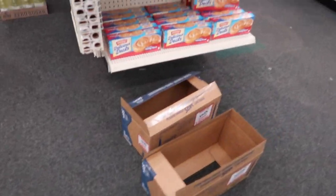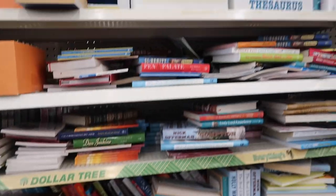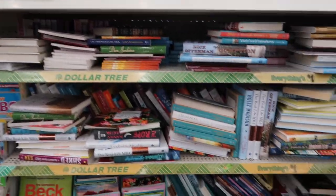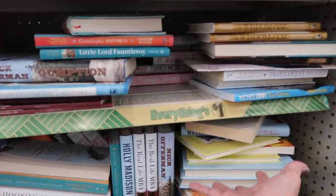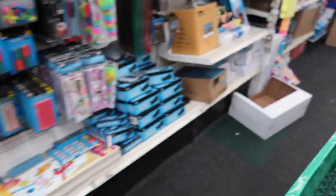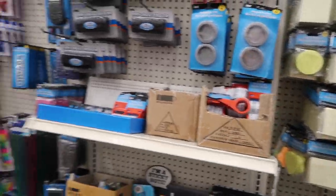Boxes are just left out. Look how messy the book section is — who wants to dig through this stuff? Everything's facing the wrong way. Stuff is just everywhere.